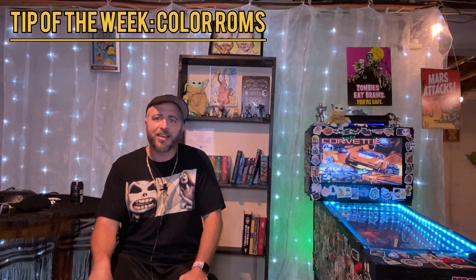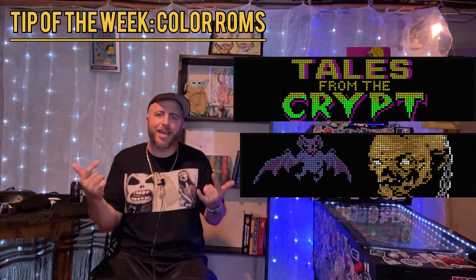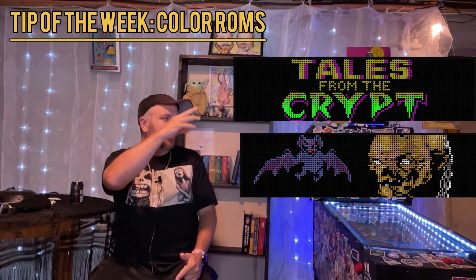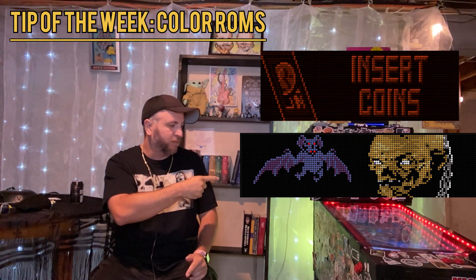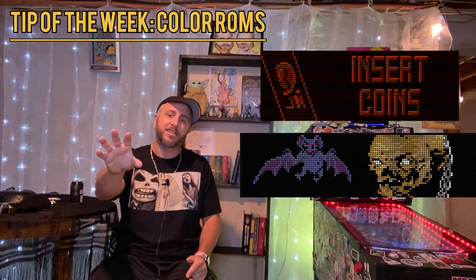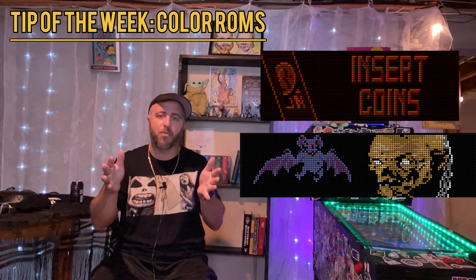This week, I tried the Tales from the Crypt colored DMD. This thing is beautiful and really nails those colors. You can see here the difference between just a solid color and what the Tales from the Crypt colored one can do. There's lots of DMDs like this. I'll have the link for the Tales from the Crypt one down below. You can check out more as you go along.